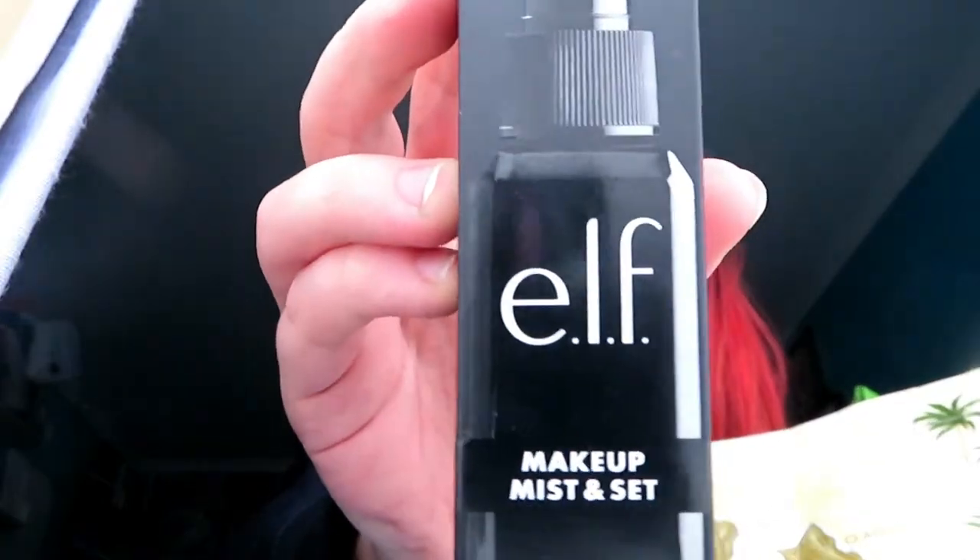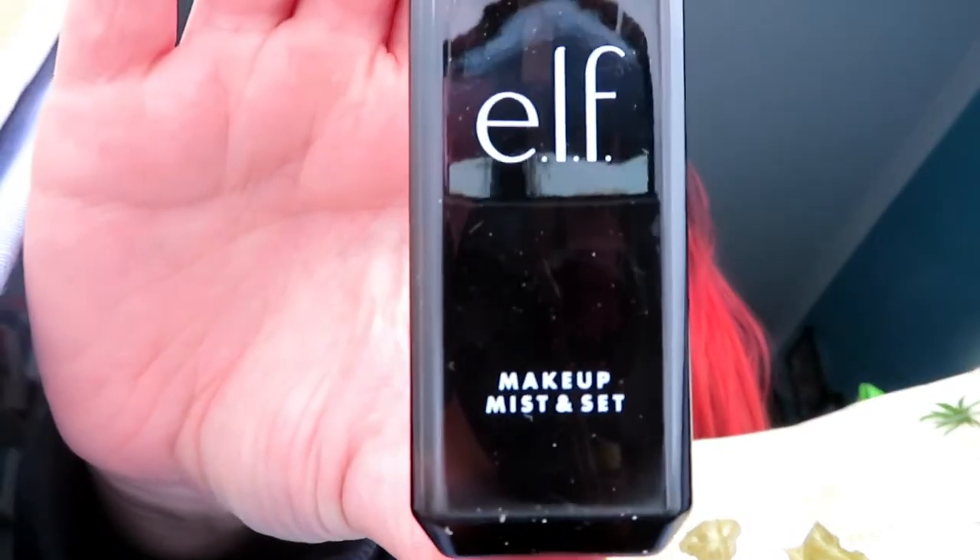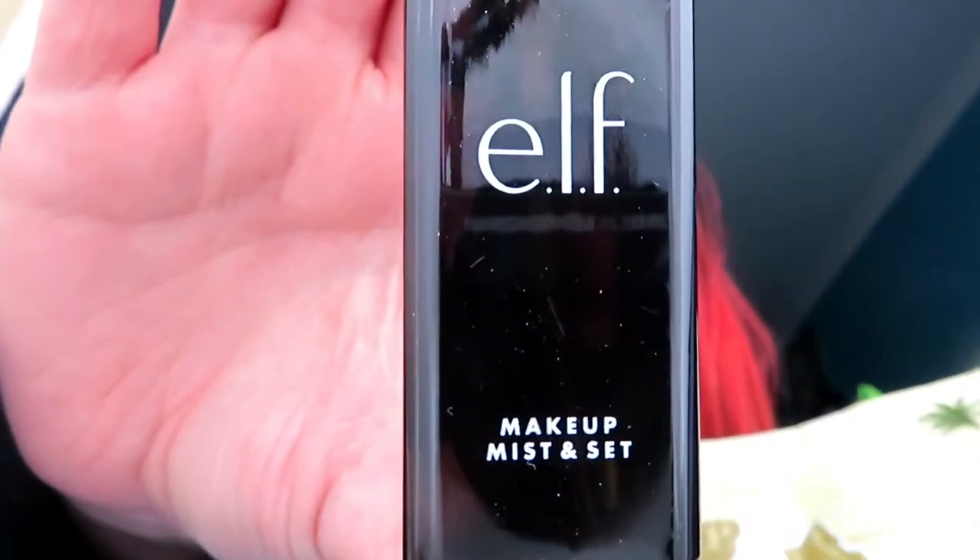These are some of the newer stuff I've never used before, so we'll see how this goes. This is an ELF Makeup Mist and Set — I kind of know how to use it but not a lot. It's a cool square little bottle that says 'Makeup Mist and Set.' That will go into my makeup bag.